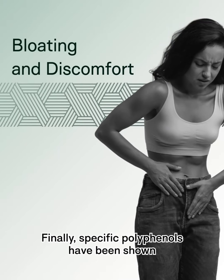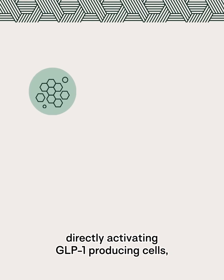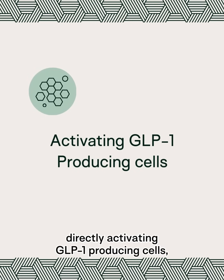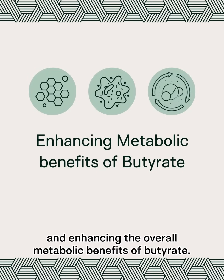Finally, specific polyphenols have been shown to stimulate GLP-1 secretion through multiple pathways — directly activating GLP-1-producing cells, supporting beneficial bacteria, and enhancing the overall metabolic benefits of butyrate.